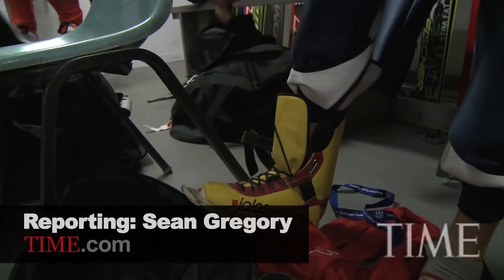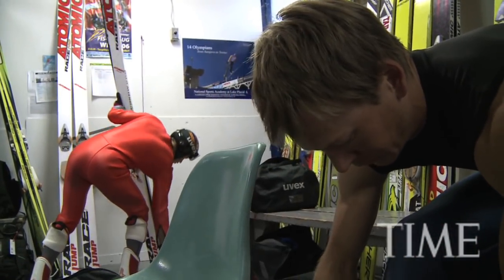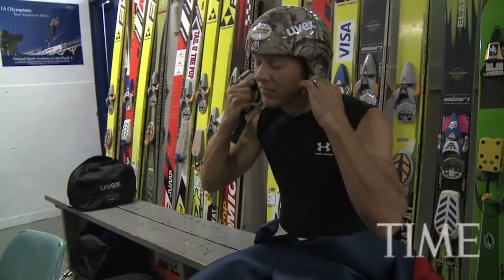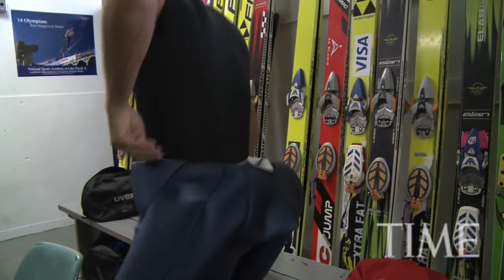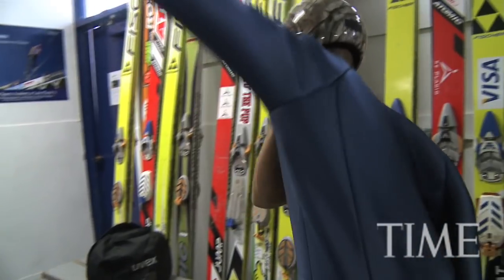It's 7:30 a.m. and Todd Lodwig is not happy. He's realized he's brought the wrong socks. Now, for most people, wearing the wrong socks is not a big deal. But when you see what Lodwig does for a living, you might see why his routine is so important to him.